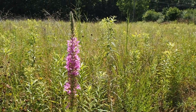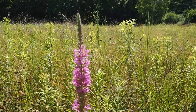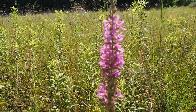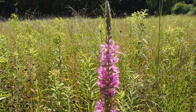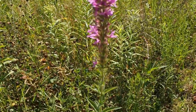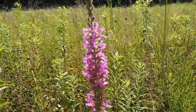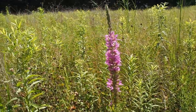In a previous video we looked at a native flower called Marsh Blazing Star, but this video is an imposter to Michigan. This might look like Marsh Blazing Star at first, but when you take a closer look you'll see the difference between the two. This is actually purple loosestrife. It's not native to the area and can actually cause a lot of problems in wet areas.